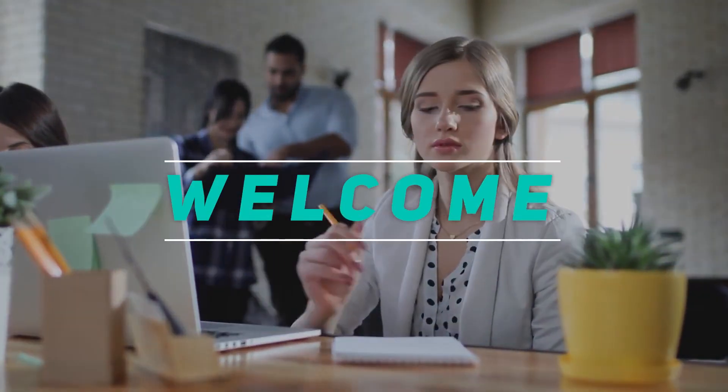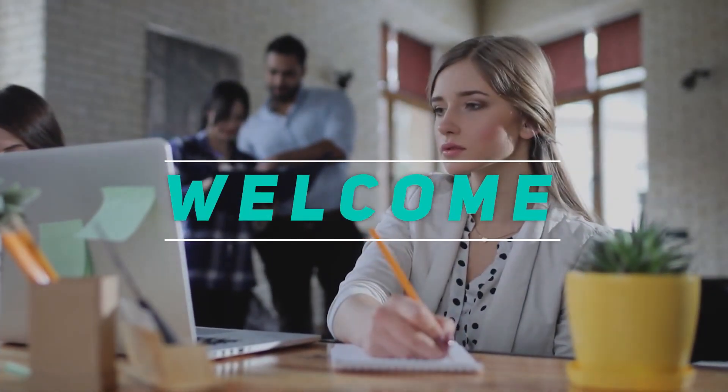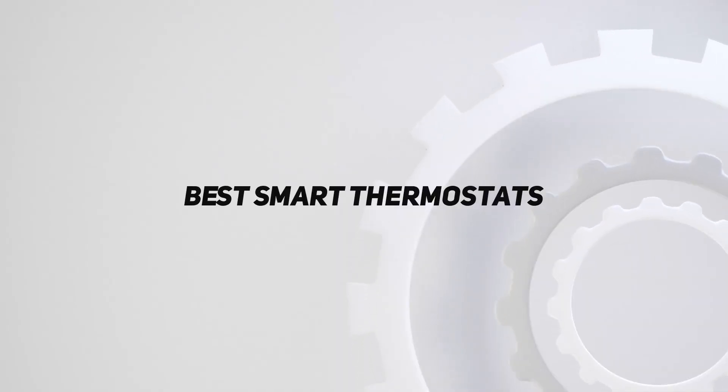Hey, welcome back to my channel. In this video, I'm going to talk about the top 5 best smart thermostats.